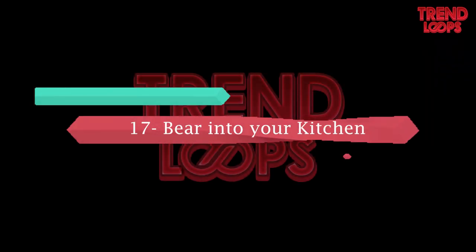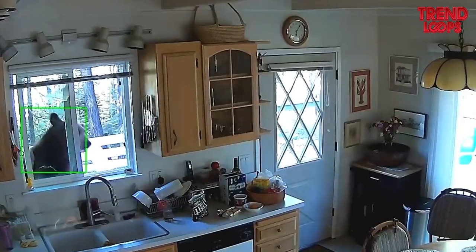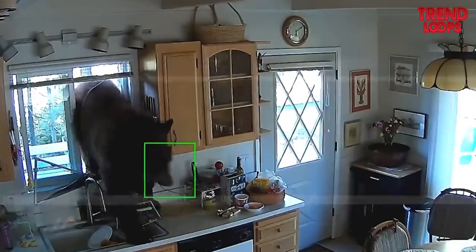Number 17: Bear into your kitchen. The scenes here can make you extremely scared. See how a bear manages to get into the kitchen through a window. Seems like he was hungry, so shutting the windows can be a good idea.